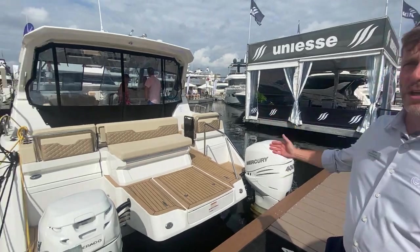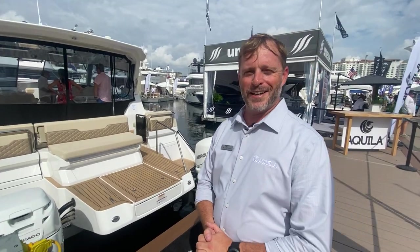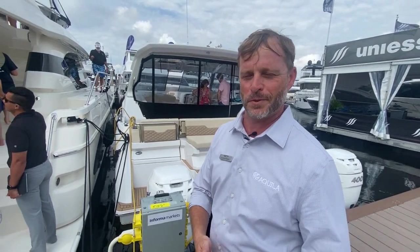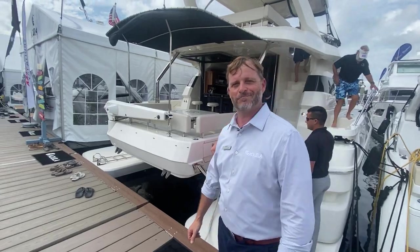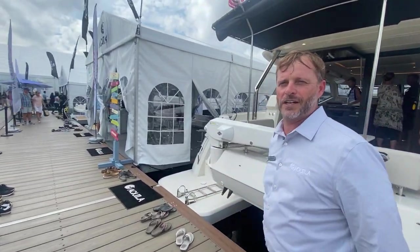Absolutely great display here. We wish we could have had our 32 and our soon-to-be-previewed 28, but you'll have to see those at Fort Myers or Pompano Yacht Center, coming up on November 13th for the Aquila 28 premiere. Freight is a big challenge around the world, so it is what it is, but we look forward to that. Thanks for coming and joining us at FLIBS — we hope to see you down there.